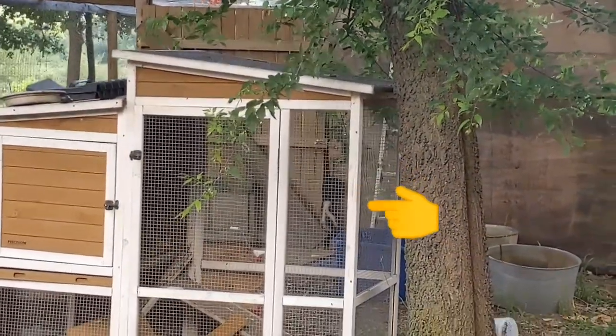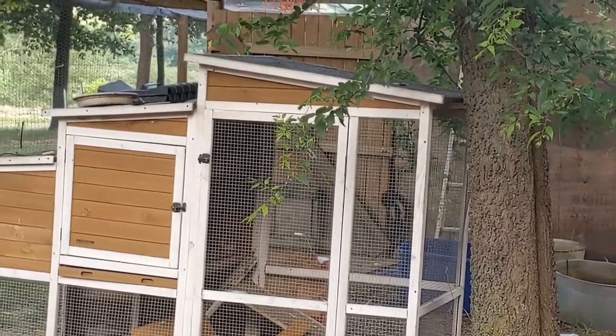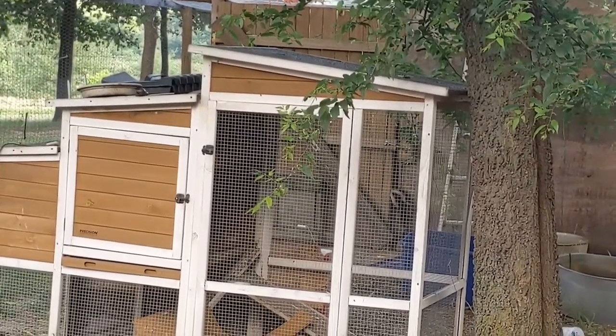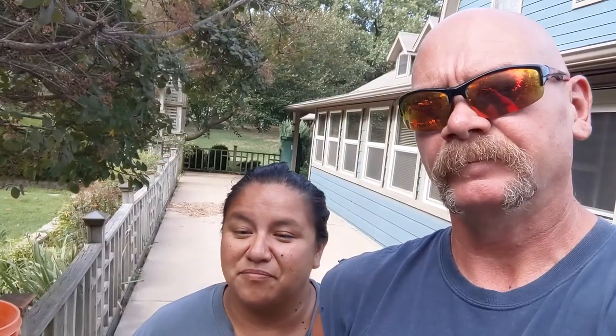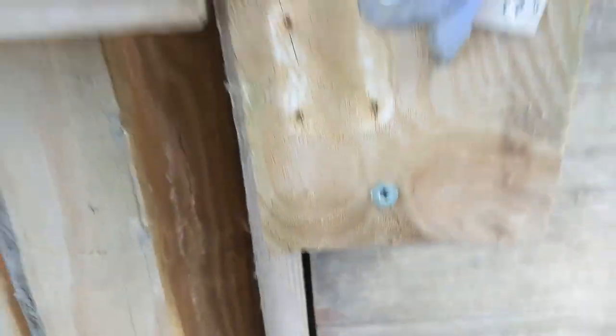That's how they're getting in — right there. They are climbing the coop and getting in through the door, getting into a small gap. Everybody says they're like rats: if they can flatten out and get in, they're going to. And that's what they're doing — climbing up and getting in through this little gap right here. That's how they're getting in and out.